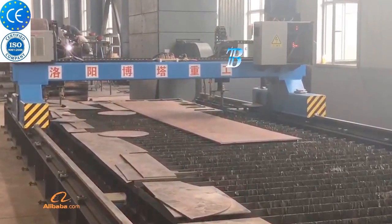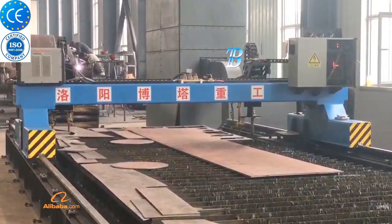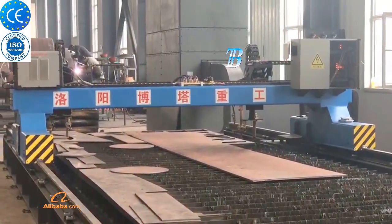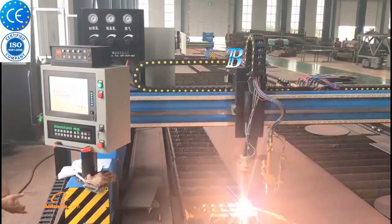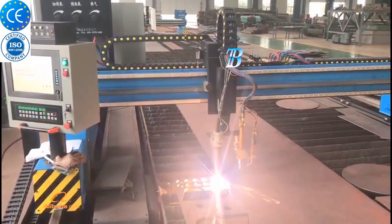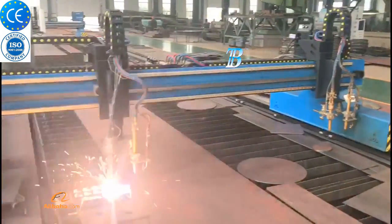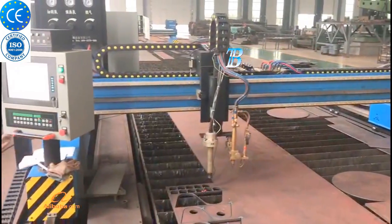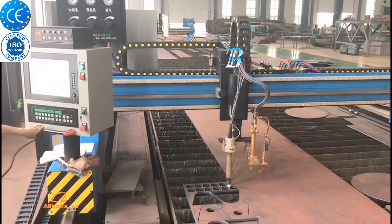Boda welding rotators are designed to move the workpiece under the welding head. Boda's range of self-aligning welding rotators provides an economical and practical answer to cylindrical vessel rotating and handling problems. Whether you are turning small diameter pipe or large industrial vessels, our variety of rollers are suited for the task.